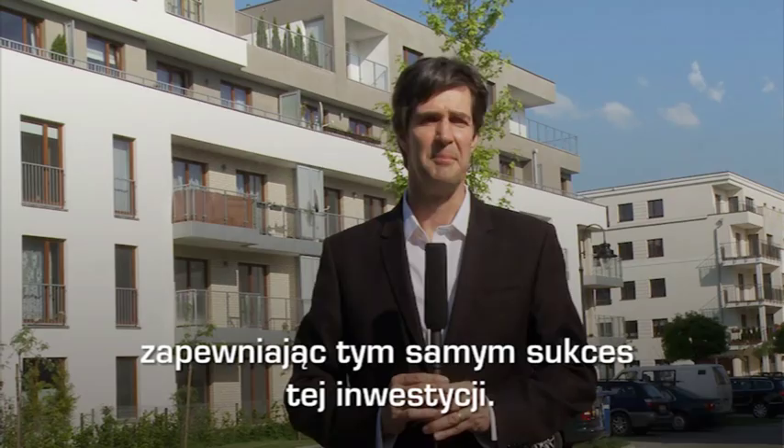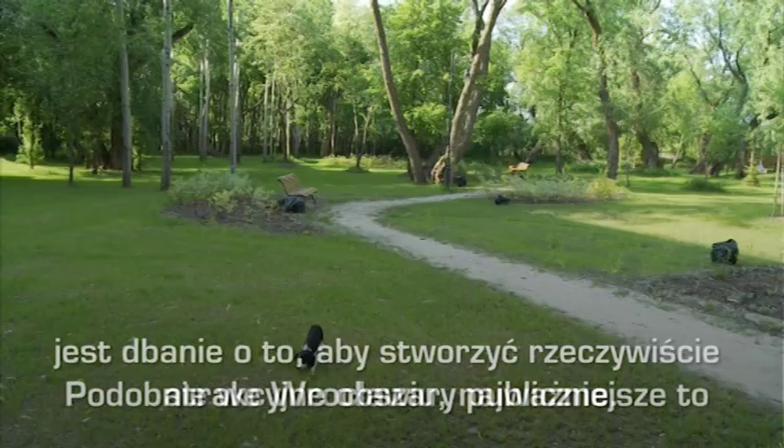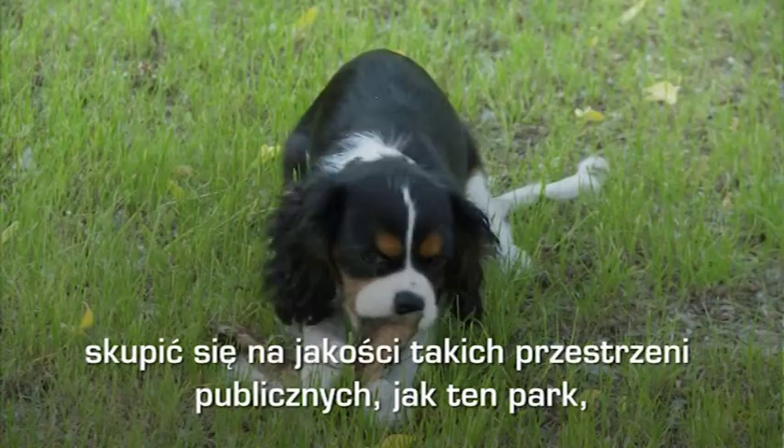One of the critical things in any of these large developments is that we actually have to make a very attractive public realm. We think this is critical in the development in Vroslav — the quality of those public spaces, the parks — and keeping in mind that it's about lifestyle, it's about enhancing people's lives. That's the bottom line. And without places like this, you can't really do it.